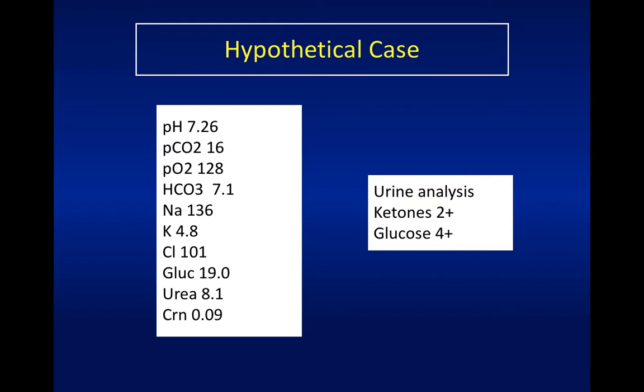Then we go through the anion gap: sodium minus the sum of bicarb plus chloride. So that's 108, giving an anion gap of 28 - she's got a high anion gap metabolic acidosis. Normal anion gap is 8 to 16 using the sodium-only formula, so 28 is pretty high. She's probably got ketoacidosis as the cause. She's got a high glucose and she's a type one diabetic. The urinalysis is also indicative of ketones and glucose. With sepsis, she may also have a raised lactate, so it may be multifactorial.